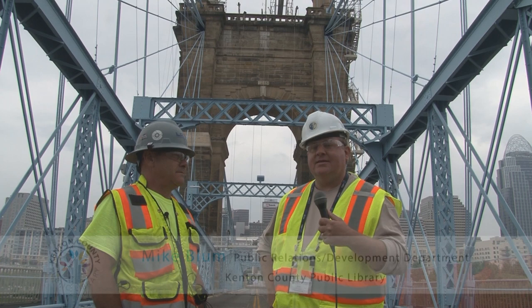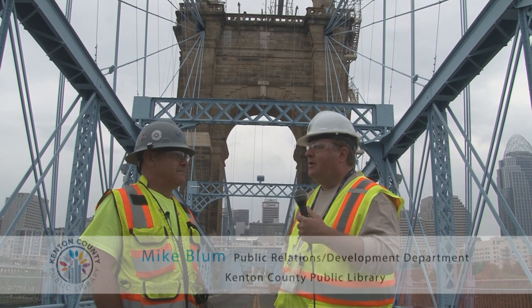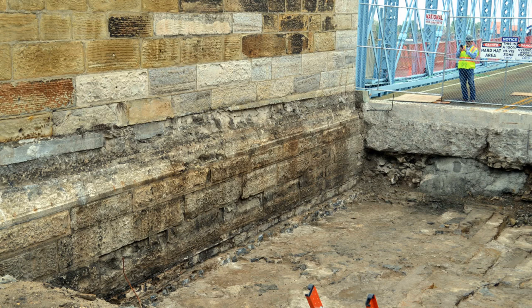Good morning and welcome to the Roebling Bridge. It is May 18th and we're here with Ron Futrell, who is with LRT Restoration Technologies, and he's going to tell us about what's going on here on the Roebling. So Ron, what do we have going on behind us and where do we stand with our restoration?